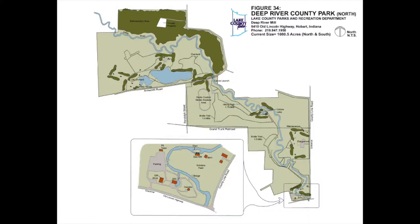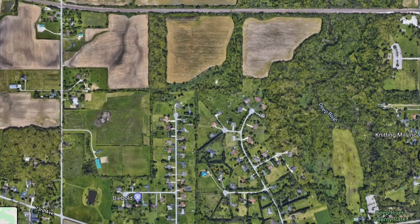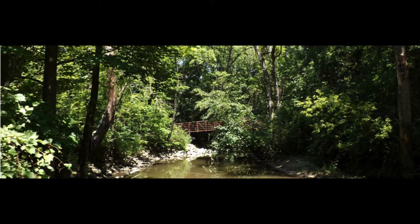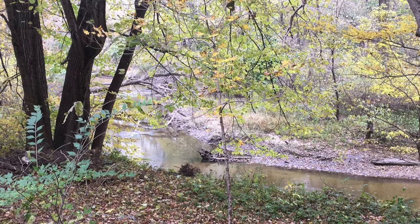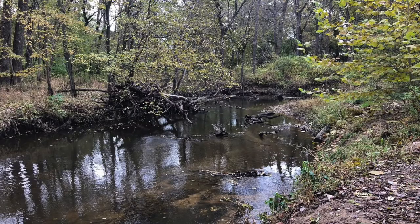This morning we're going to head over to Lake County Park site, Deep River Park — not the water park site. This is the location where the old mill is at. It's a beautiful wooded property that goes along the river, and what's really interesting about this location is it has some of the highest quality habitats and water quality within the Deep River watershed.